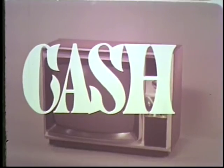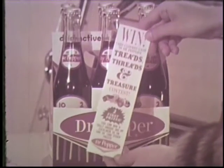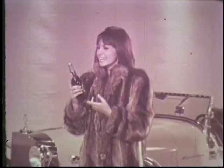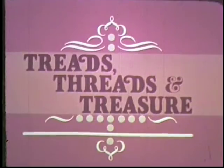Remember — two Excaliburs, plus an authentic raccoon coat, and money: $200 a month for 12 full months, plus over 1,500 other prizes including color television sets, electric typewriters, and thousands in cash. Enter now — pick up a carton or two of Dr. Pepper with official entry blanks. Enjoy Dr. Pepper, the distinctively different soft drink. And don't forget Dr. Pepper's Treads, Threads, and Treasure. Hurry!